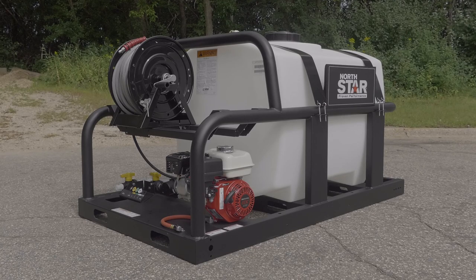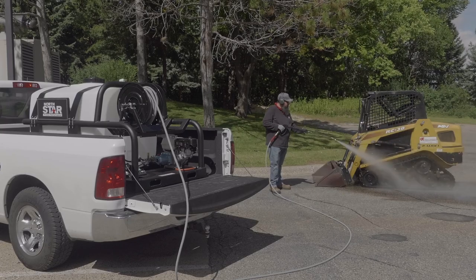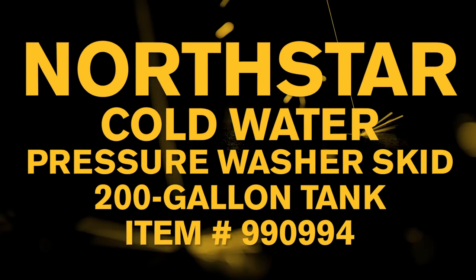The rugged 2.5-inch steel tube frame offers exceptional durability and convenient, easy access to the engine and pump for quick, clean oil changes. Take reliable cleaning power anywhere you need to go with this cold water pressure washer skid from Northstar.